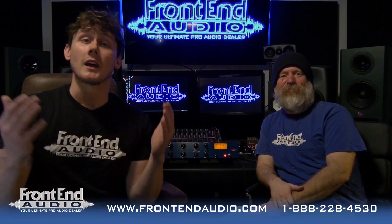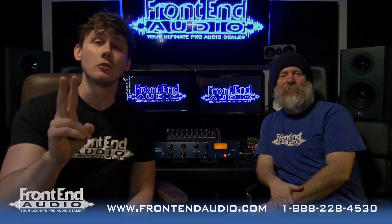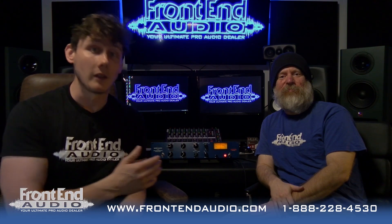Yeah, we're big fans of the WA-1B. We're excited to be giving one away. There are two ways that you can enter to win this compressor.